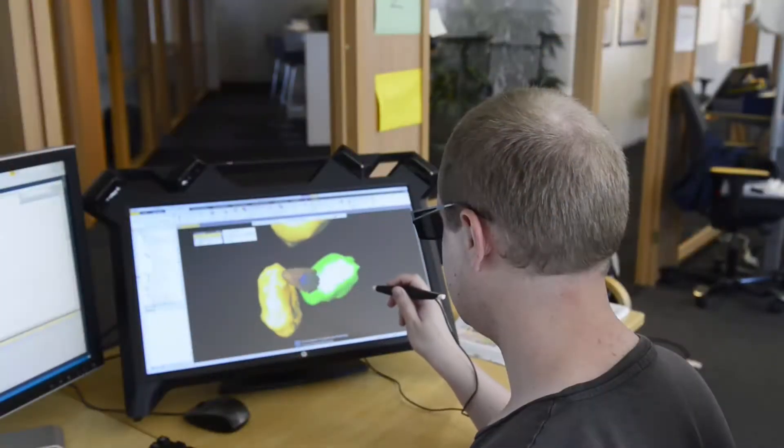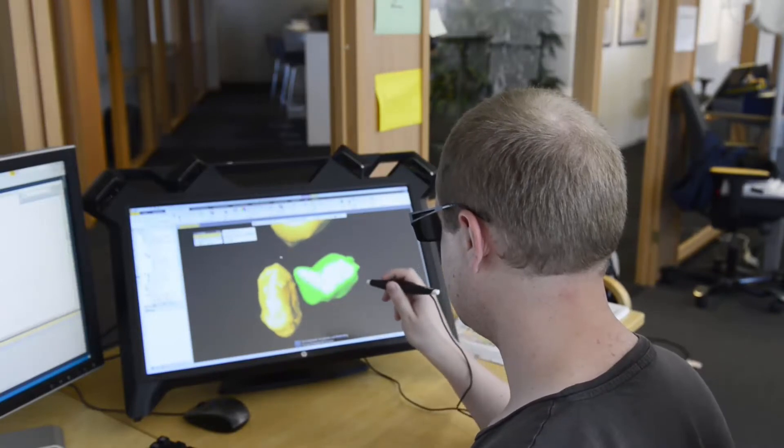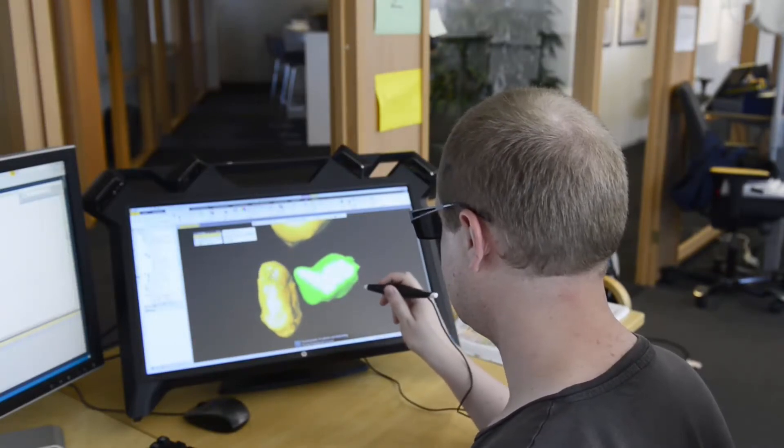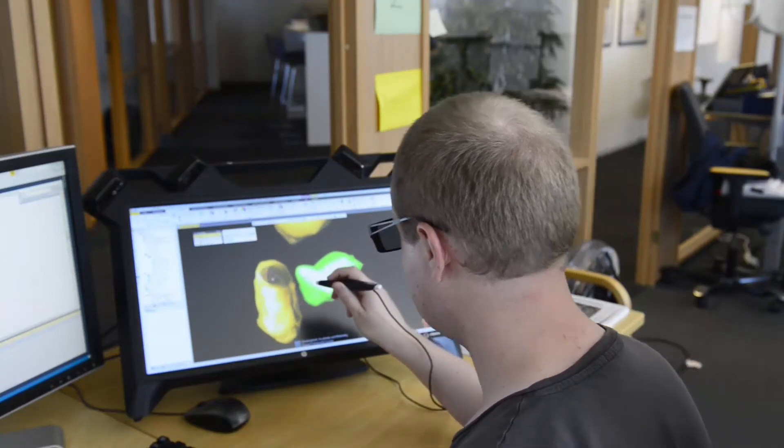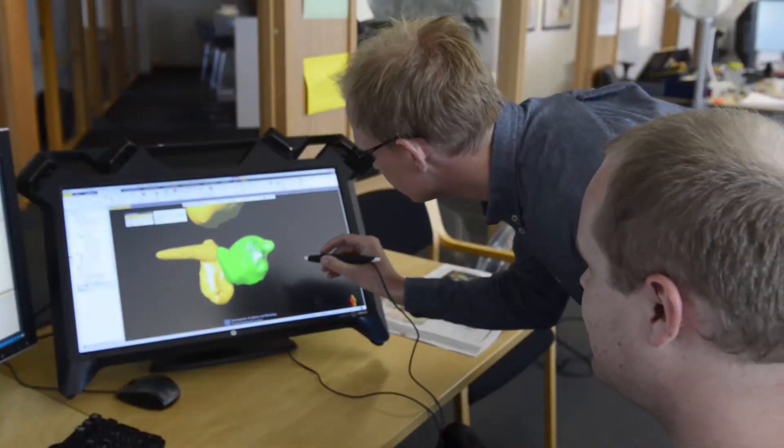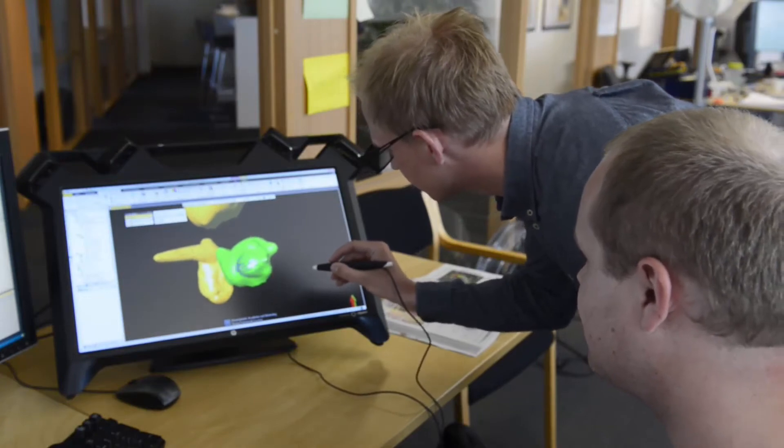During his internship, Tore has been collaborating with people from multiple disciplines, learning about software development in the oil and gas industry. He has been working on integrating the virtual reality tool Setspace into our software platform Petrel. Setspace is a virtual reality product that combines the use of a stylus pen with stereographics. By integrating this with Petrel, we can provide new ways of interacting with 3D models and objects to create a more immersive experience for our users.